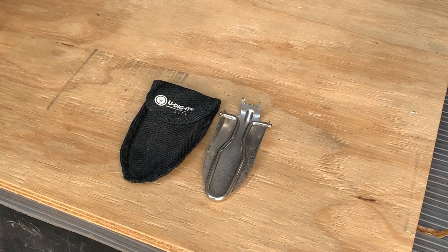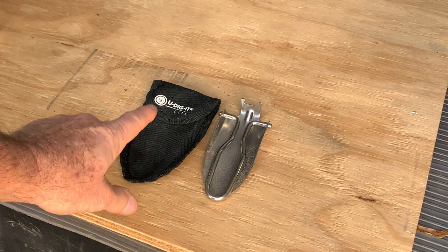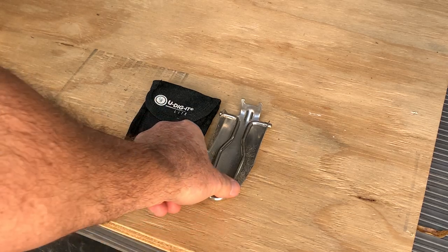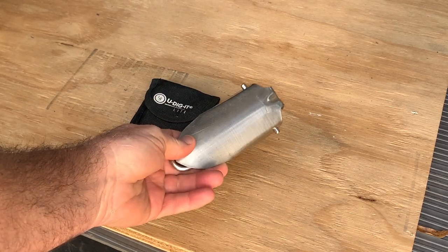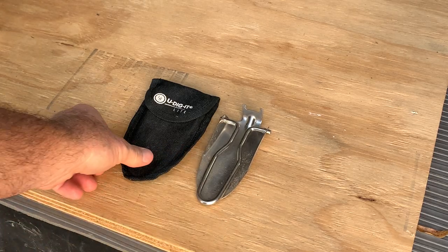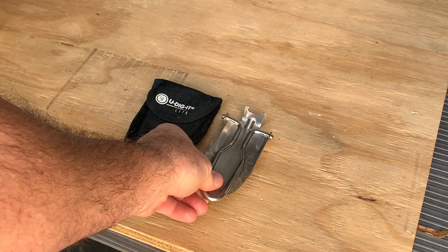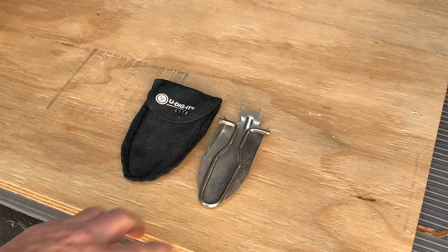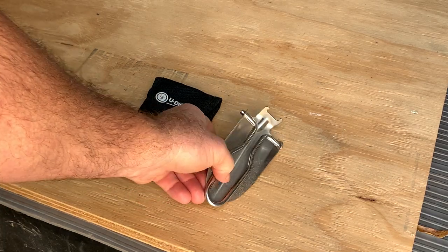Hey everybody, my name is Steve and today I want to show you the UST Udigit Light Small Shovel. I keep this with me anytime I'm doing any kind of outdoor adventure. For obvious reasons, I use it if I need to go to the bathroom in the wild. It's a cool little shovel.